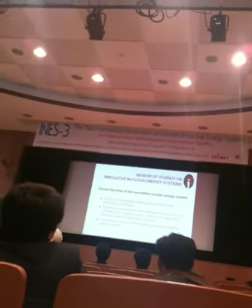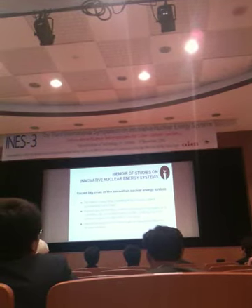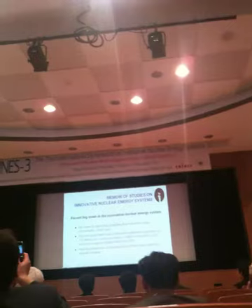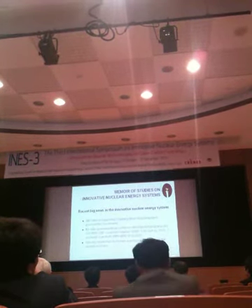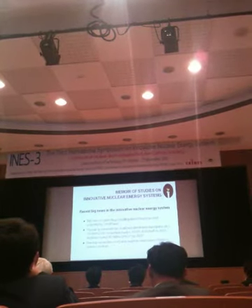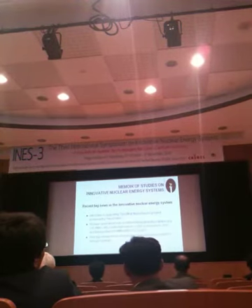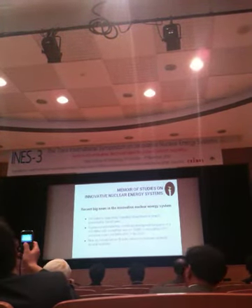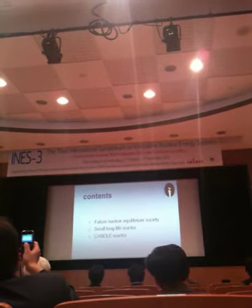From my hearing, the recent three big news in the innovative nuclear energy system are these three. One is Bill Gates' supporting of the travelling wave reactor project promoted by TerraPower. The Russian government has confirmed development programs of a 100 MW lead-cooled fast reactor, SVBR, which Professor Toshinsky is promoting, to be built by 2015, and a BREST 300 MW lead-cooled by 2020. And new big research on thorium reactors has been studied in several countries — even at INES3, many participants talked on thorium reactors. So I chose these three titles.